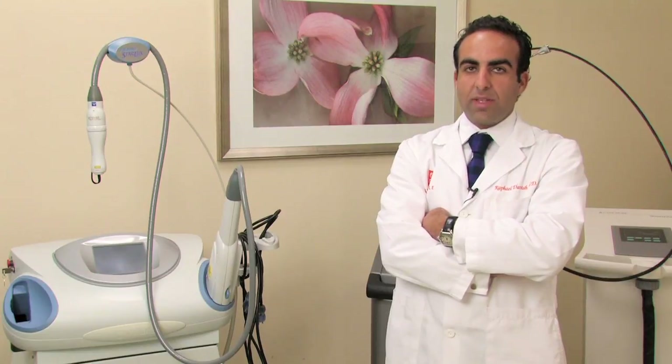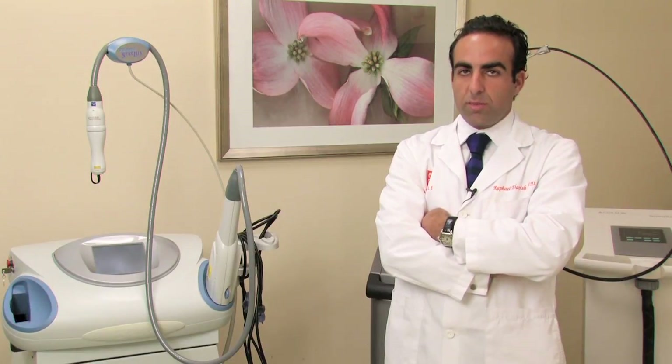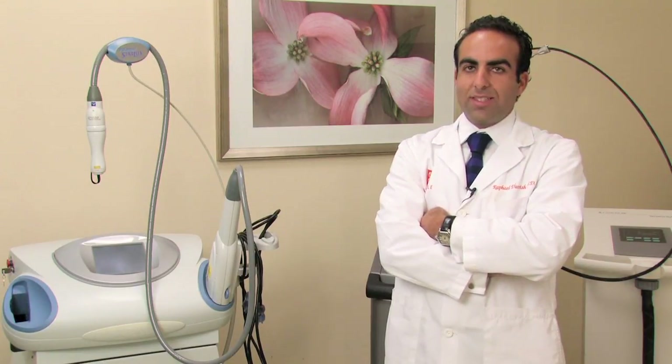Hi, I'm Dr. Rafael Darvish with Skinpackable Dermatology and Cosmetic Laser Center here in Los Angeles, California, and I'm here today to talk to you about how to tighten sagging skin. Sagging skin is an annoying problem that occurs as we get older. It occurs to pretty much everybody, and there are a number of very good treatments that one can do to tighten that skin.